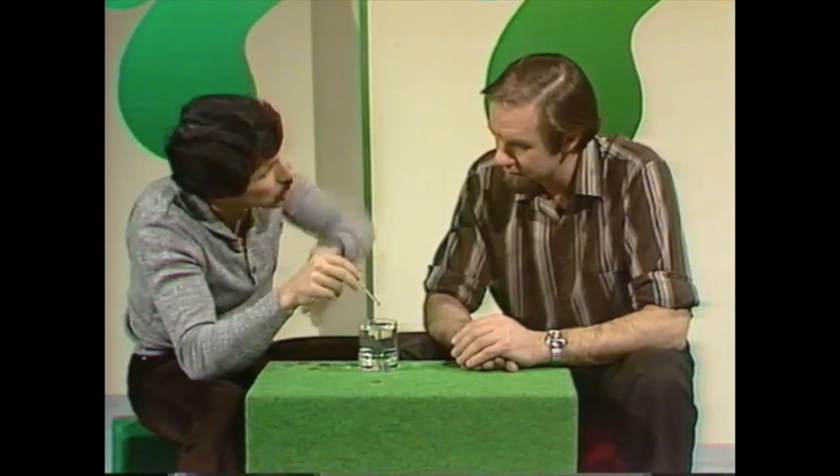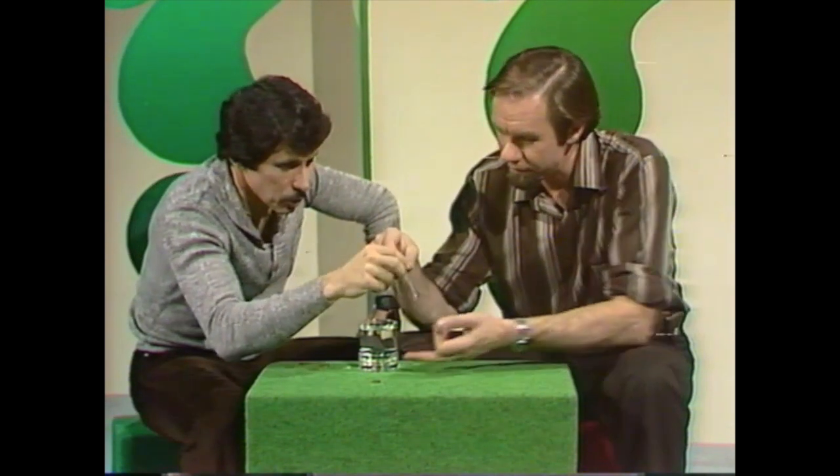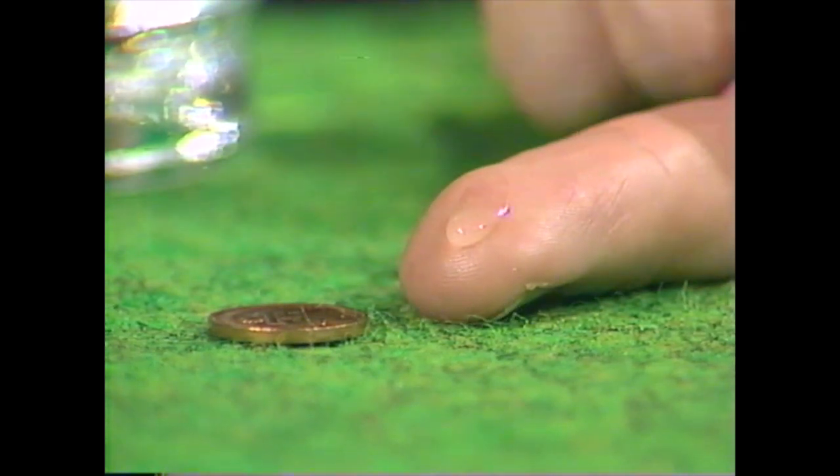Rob, how many drops of water do you think I could place from an eyedropper onto a one-cent coin without it flowing over? Well, can I test? Don't touch the coin. There's one — I'd say about five or six.